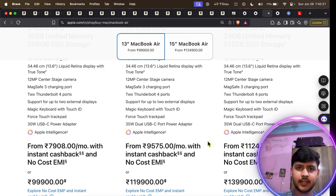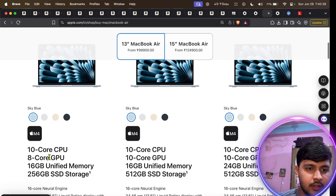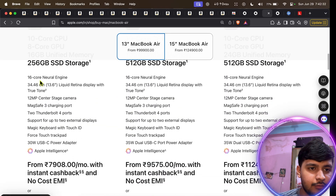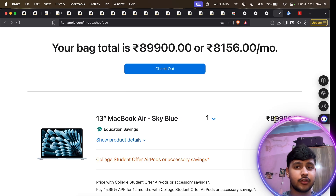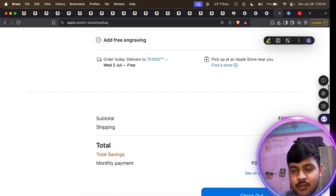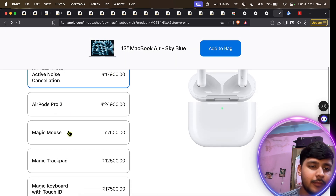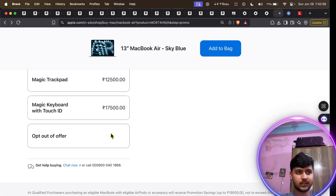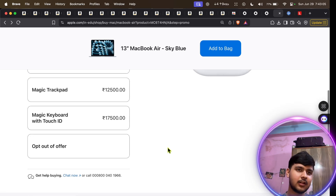The student discount that is truly valuable is Apple's. For example, the MacBook Air M4 16 GB is around 1 lakh without a student discount, but with the student discount it drops to around 90,000 — saving you 10,000 — and you also get free AirPods worth 18,000. You can even choose other accessories like the Magic Mouse or trackpad instead. In my opinion, Apple offers the only genuinely valuable student discount; other companies give only a small percentage.